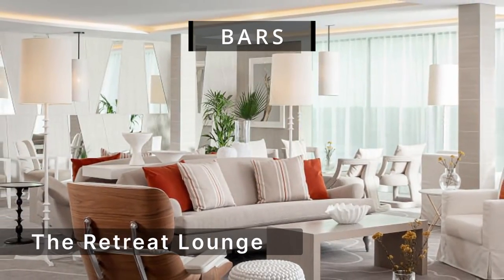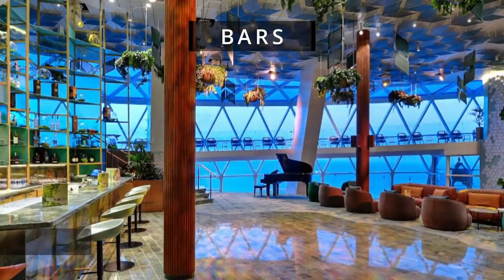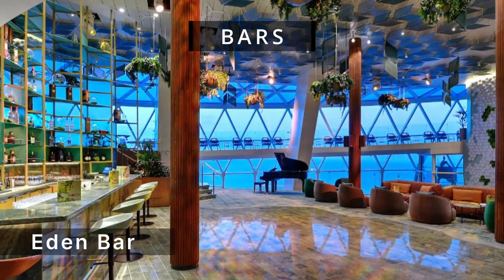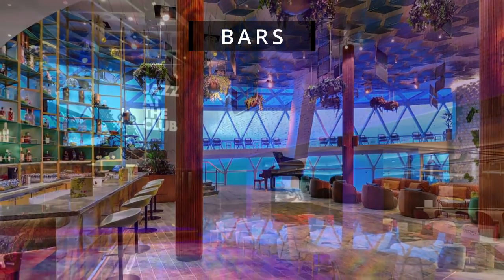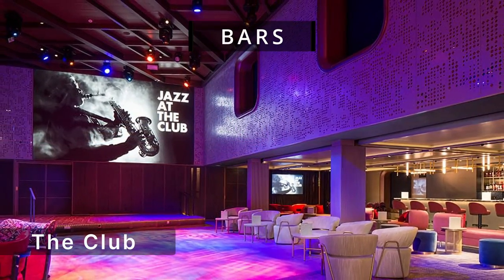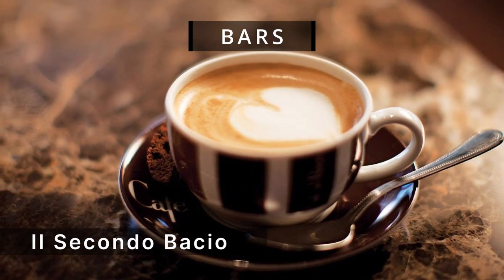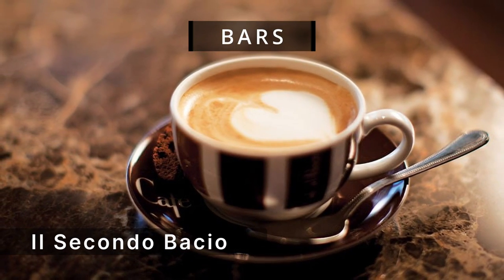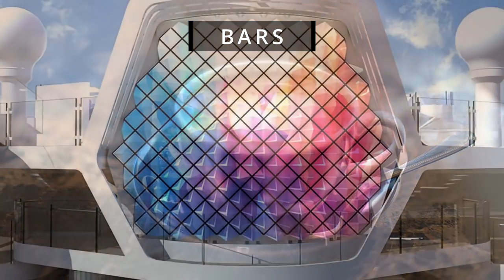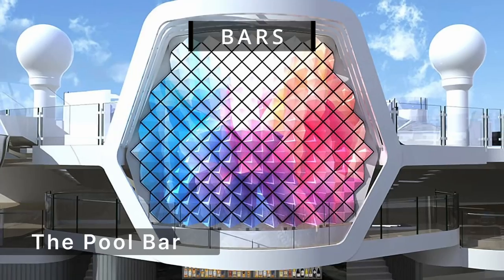The Retreat Lounge is an exclusive space for Retreat guests. Eden Bar offers a sensory experience with craft cocktails. The Club is a dynamic venue with evening productions for entertainment. Il Secondo Baccio, located within Ocean View Café, offers specialty coffees and fresh juices. The Pool Bar is the place to unwind poolside with refreshing cocktails and live music.